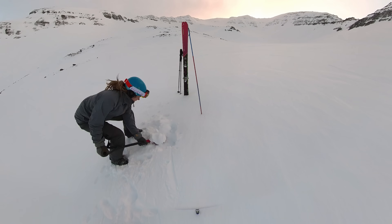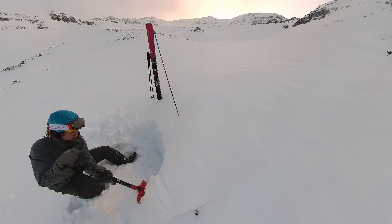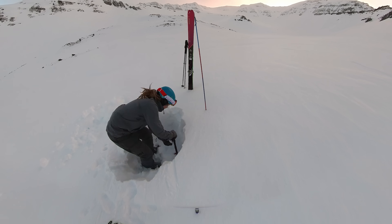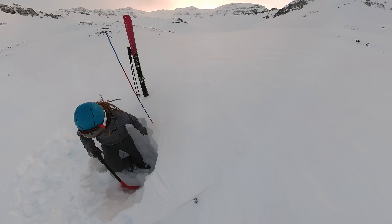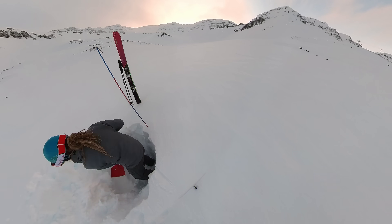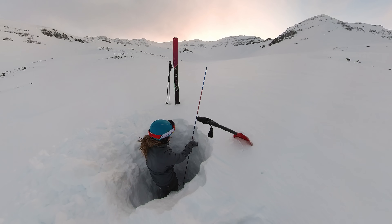A little bit further down the mountain I dug a snow pit for the research project I was talking about earlier. I hope you enjoyed this small sneak peek into our life here while we're waiting for some spare parts for Arctica. If you want to support the creation of these videos, you can join our support crew on Patreon. Thanks for watching and see you all next time — bye bye!